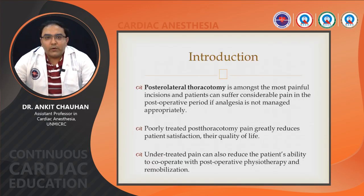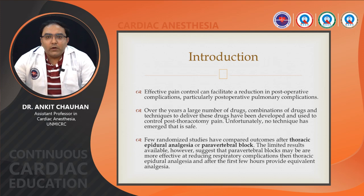First of all, introduction: posterolateral thoracotomy is among the most painful incisions and patient can suffer considerable pain in the post-operative period if analgesia is not managed appropriately. Poorly treated post-thoracotomy pain greatly reduces patient satisfaction and their quality of life. Undertreated pain can also reduce the patient's ability to cooperate with post-operative physiotherapy and remobilization. Effective pain control can facilitate a reduction in post-operative complications, particularly post-operative pulmonary complications.